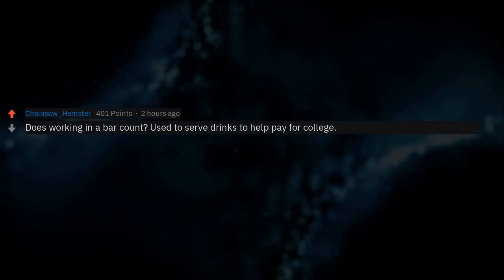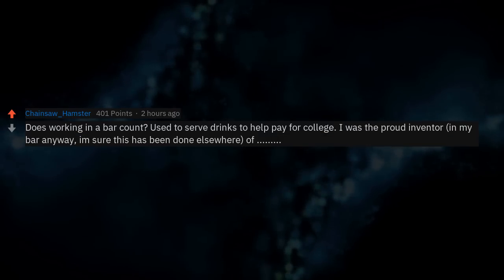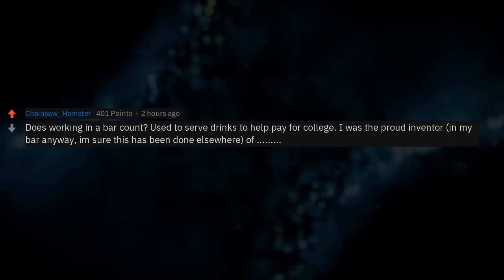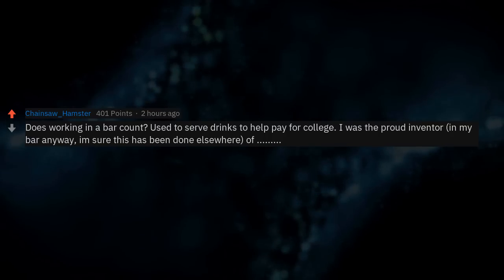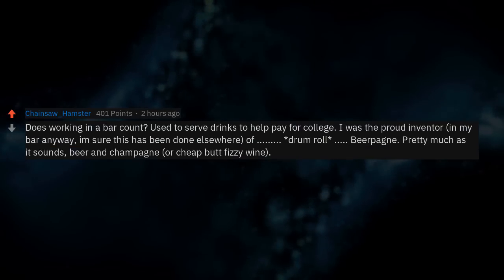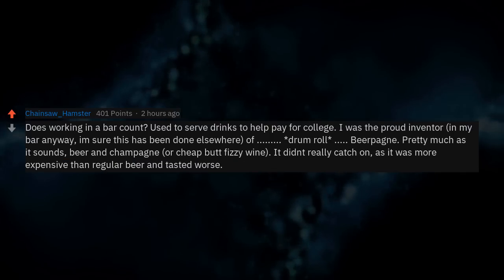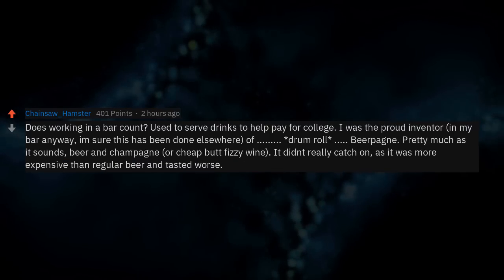Does working in a bar count? I used to serve drinks to help pay for college. I was the proud inventor — in my bar anyway — of beer champagne: pretty much as it sounds, beer and champagne or cheap but fizzy wine. It didn't really catch on as it was more expensive than regular beer and tasted worse.